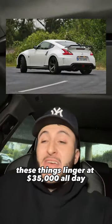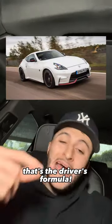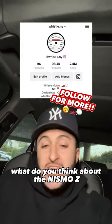These things linger at $35K all day. Rear-wheel drive, coupe format, 6-speed manual transmission, controllable power — that's the driver's formula. What do you think about the Nismo Z? Let me know. Big whistle.